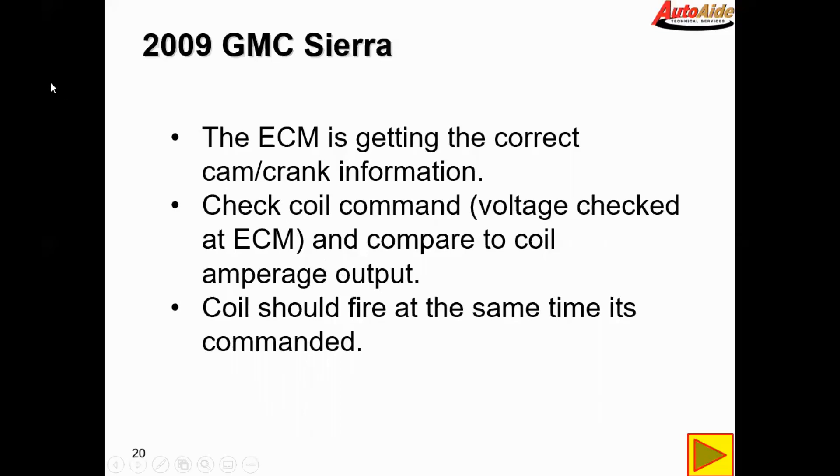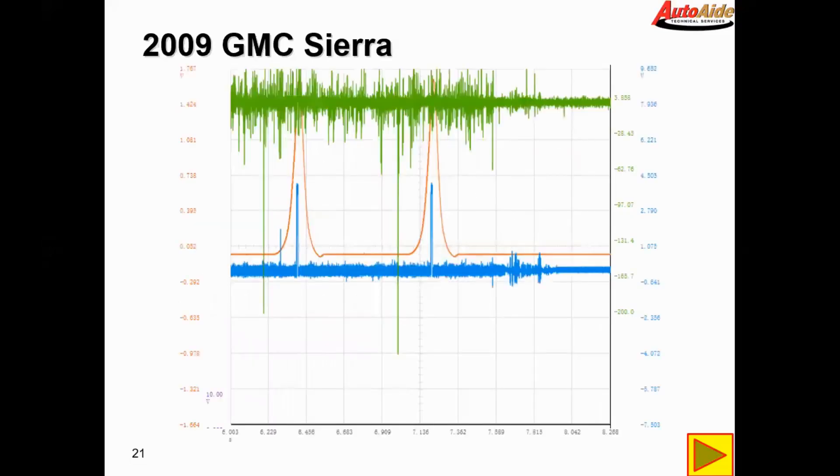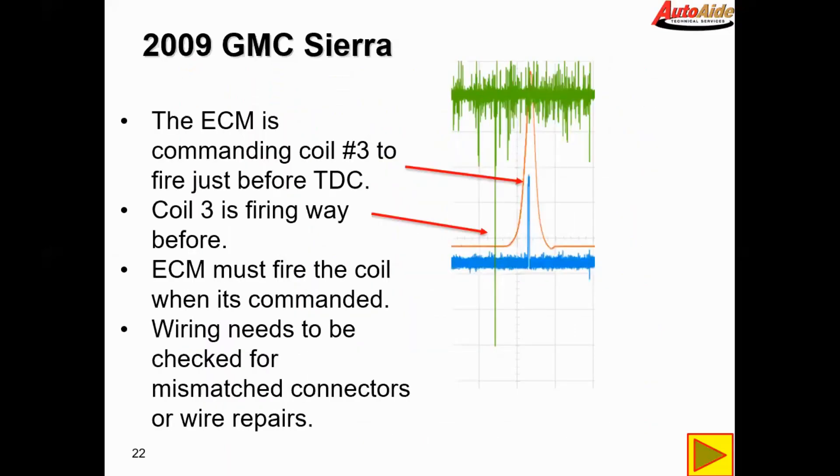We've confirmed the ECM is getting the correct cam and crank information and knows when to fire the coils and injectors. So now we're going to check the coil command by putting a voltage probe at the ECM on the number three coil wire and comparing it to the amperage output of the same coil — the coil should fire at the same time it is commanded. Here we can see our captured waveform: the ECM is commanding coil number three to fire just before TDC, as shown in the blue trace, however coil three is firing way before that.